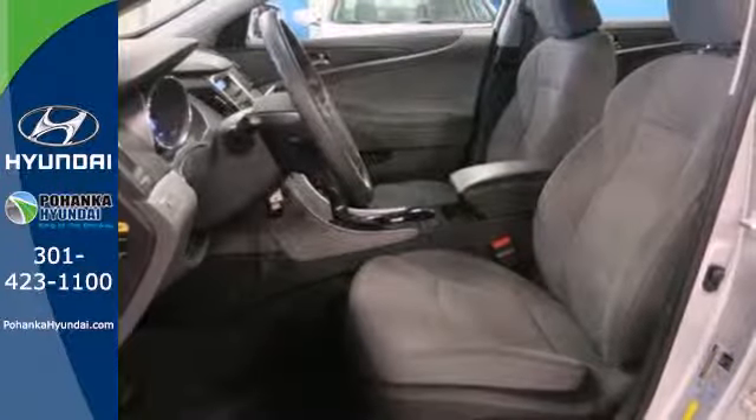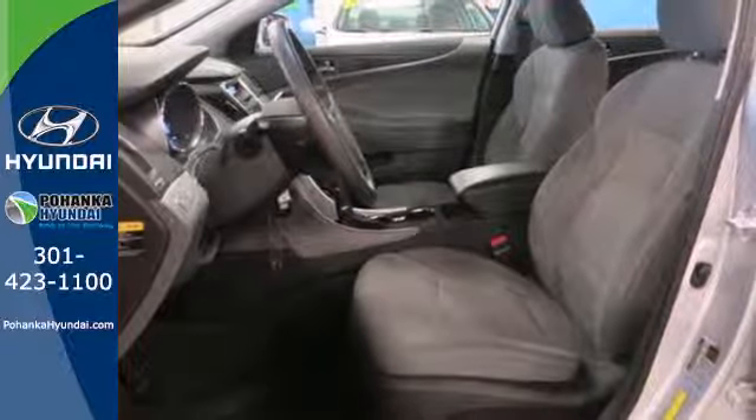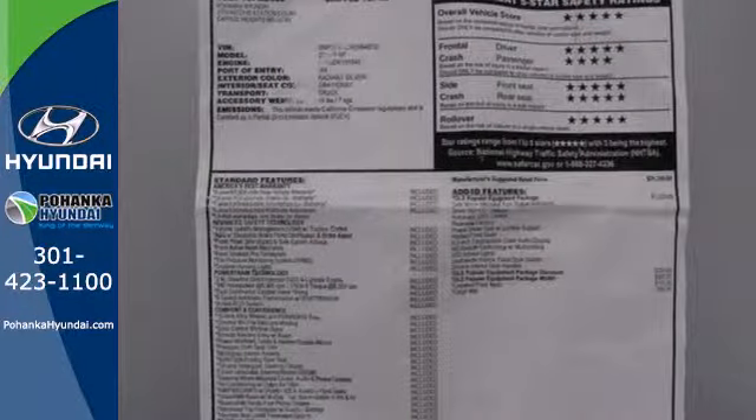This Sonata also comes equipped with stability and traction control, multiple airbags, and an emergency communication system.